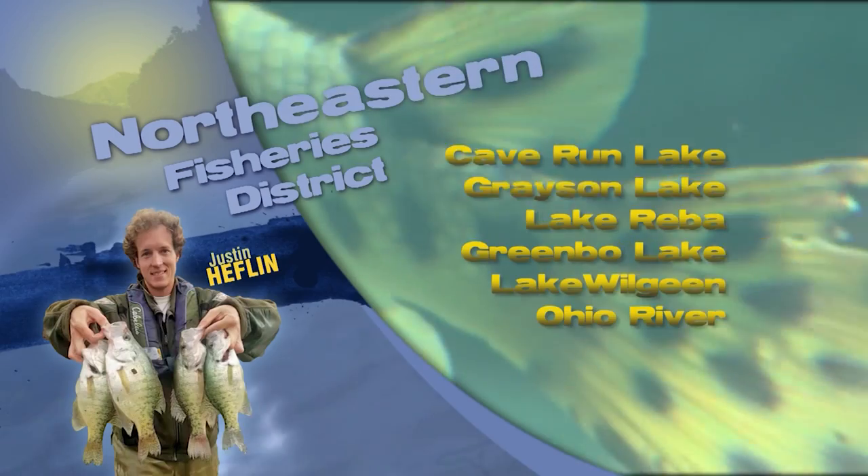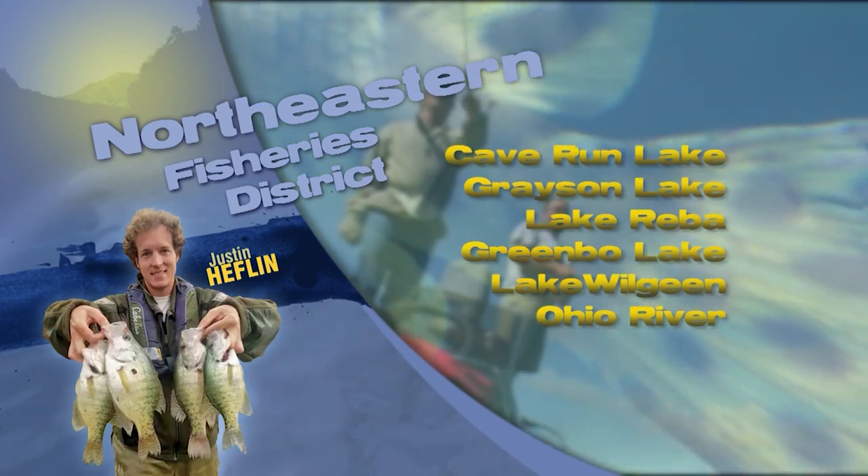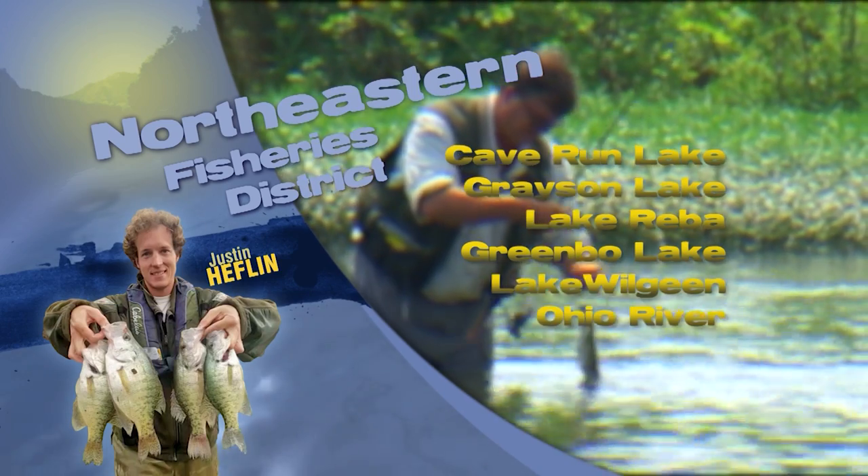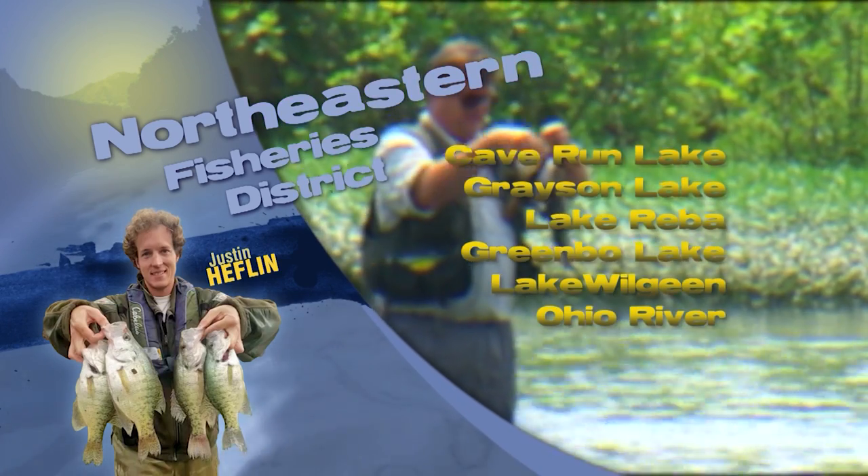Look for muskie at Buckhorn now to start moving with gizzard shad up lake. This is Justin with your fishing report from the Northeast. Cave Run has a lot of milfoil and curly pond weed this spring; target the deeper edges and pockets of the vegetation for bass.